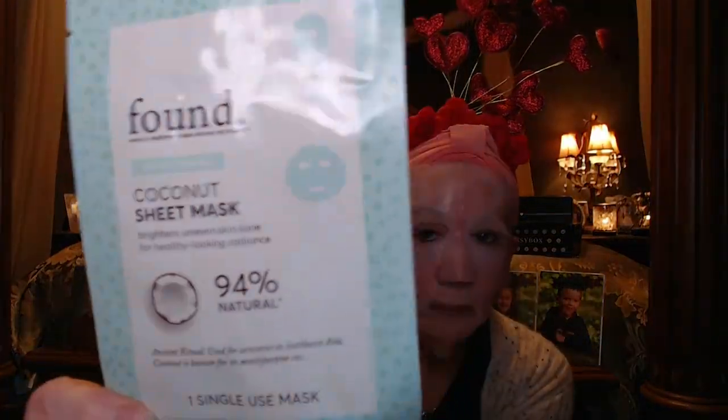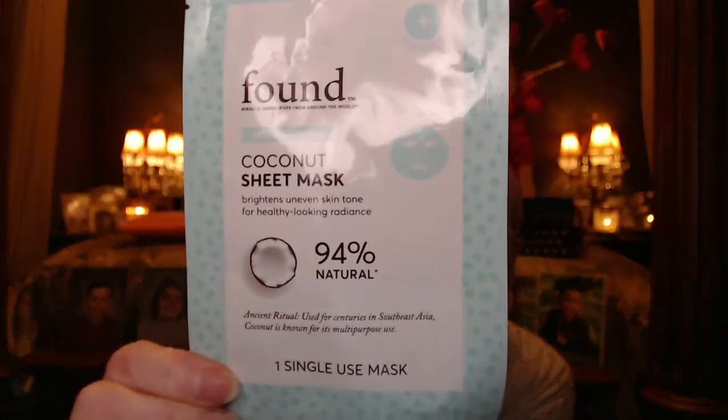I'm on this quest to get some healthier skin — maybe turn back the hands of time, or at least slow it down. For the mask I'm doing today, I believe I got this one in a Walmart Beauty Box. It's a coconut mask, it really smells good and is really soaked with serum.